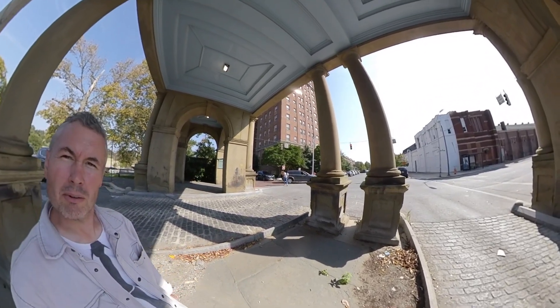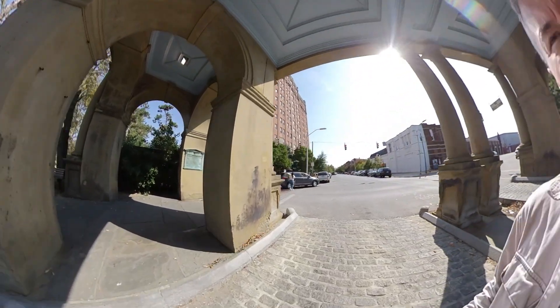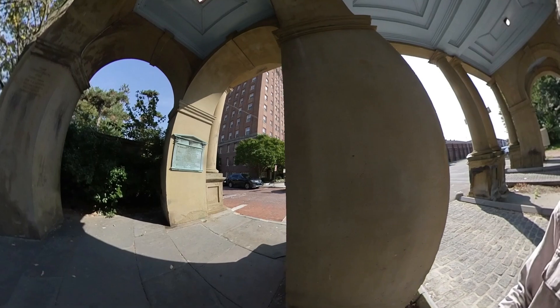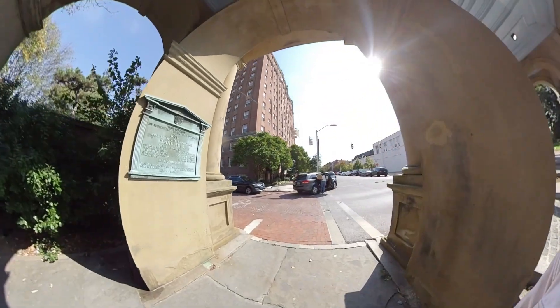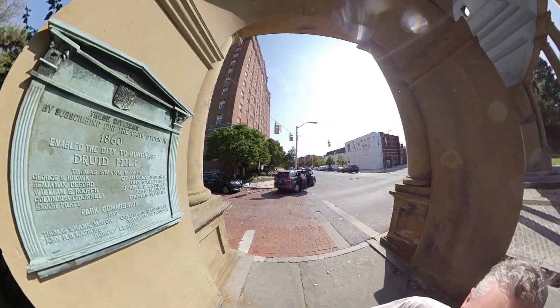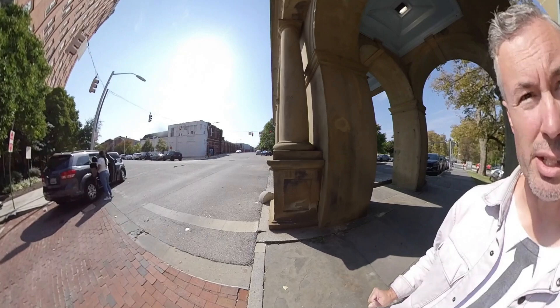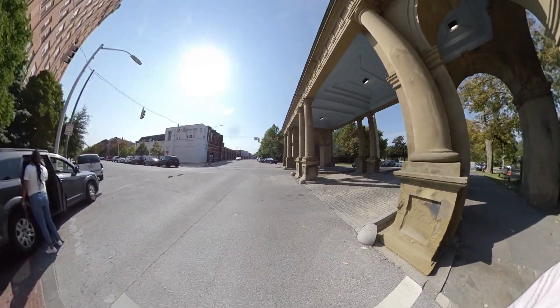I'll just walk all the way around. But first, let's read the plaque. Too long, didn't read — TLDR, as they say.